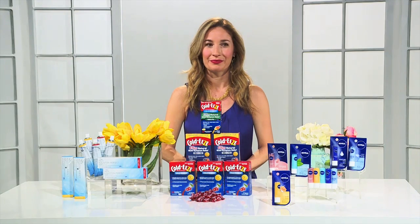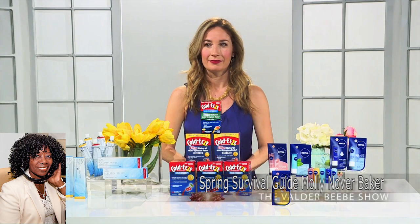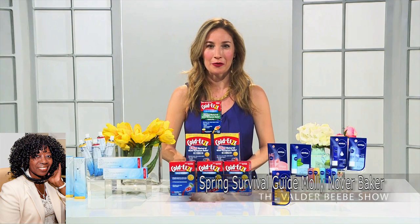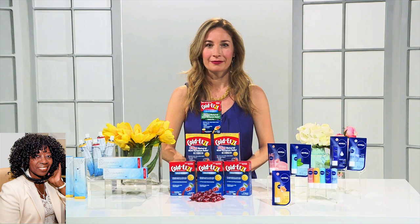Good day. This is the Valder Beebe Show broadcasting live in Dallas, Texas. Who do I have in the studio with me? Hi, Valder. This is Molly Nova Baker. How are you? Molly Nova Baker, thank you for joining us. I am so excited to talk to you because I want to know — my audience wants to know what you know that we need to know.